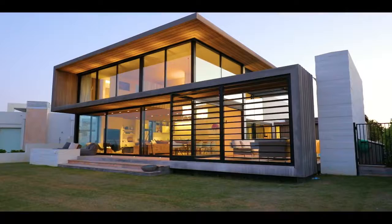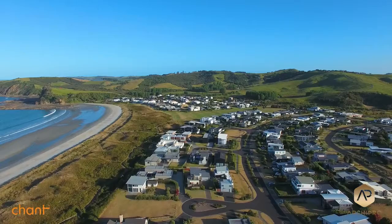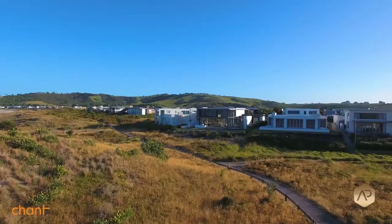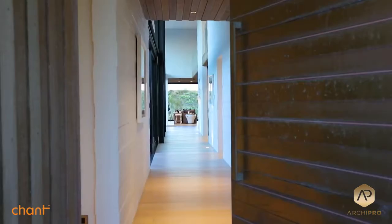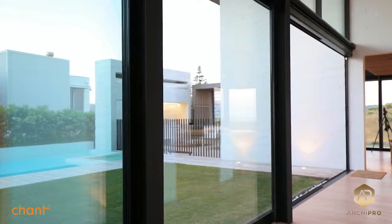The brief for the project — the family already had a beach house at Omaha, actually in the same street, so when the site came up it was the last sort of beach-fronted site available. The brief was to have all of the living on one level including the children's area, and to wrap the whole living space around a lawn and pool area, protected from the wind and getting the afternoon light as well.